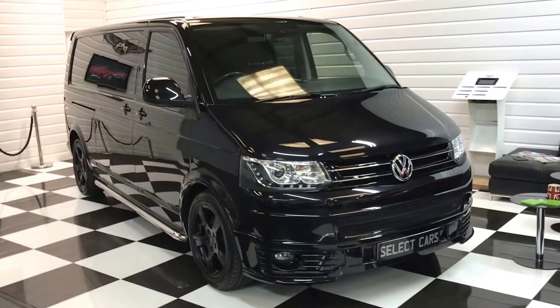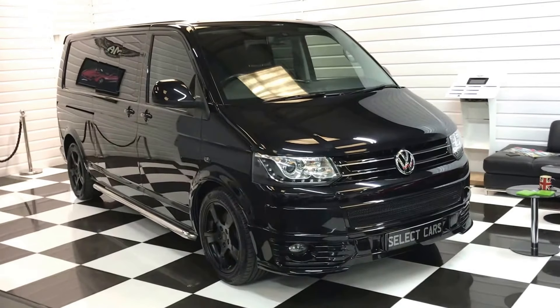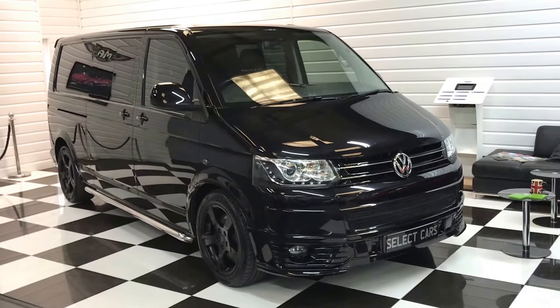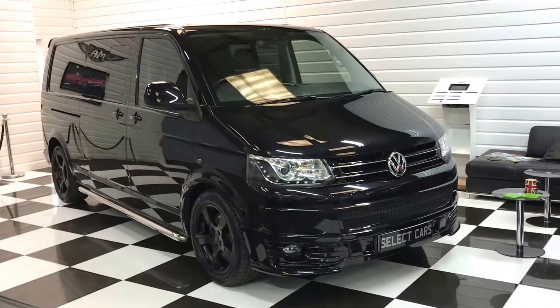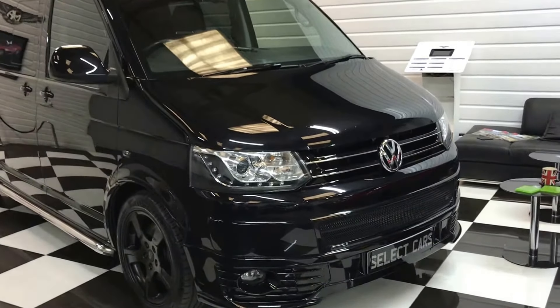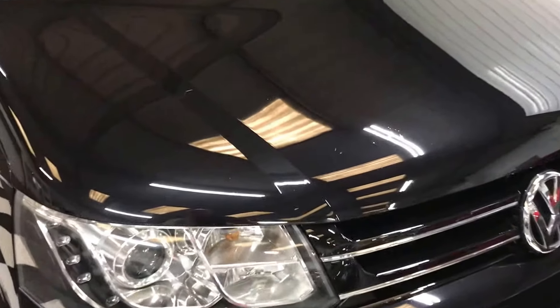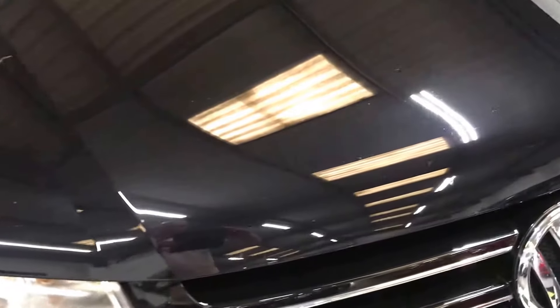A bit of a rare one for you here today — this is a 2014 long wheelbase Transporter, low mileage, only done 41,000 miles, and it has got an absolute world of specification on it, which I'll talk to you about as we go around, show you the condition, and tell you some bits about it.